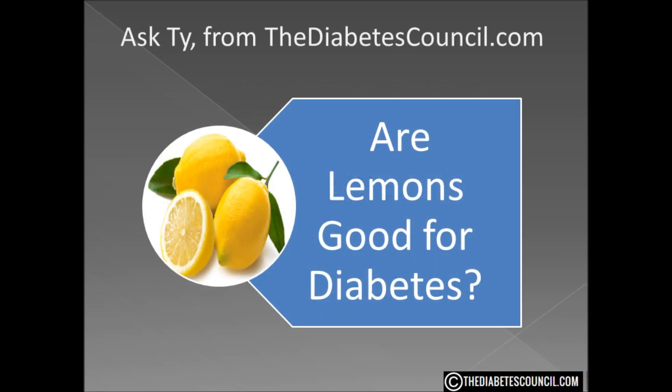So, are lemons good for diabetes? I'll give this one a yes. They are proven to at least help us control our blood sugar to a certain extent, and more research continues on the flavonoid factor.